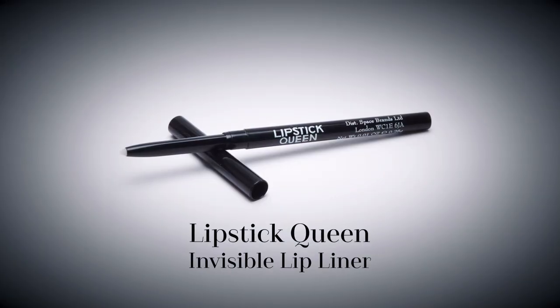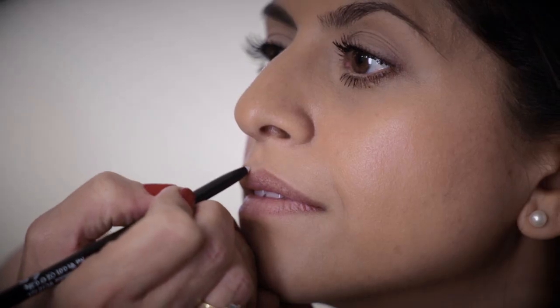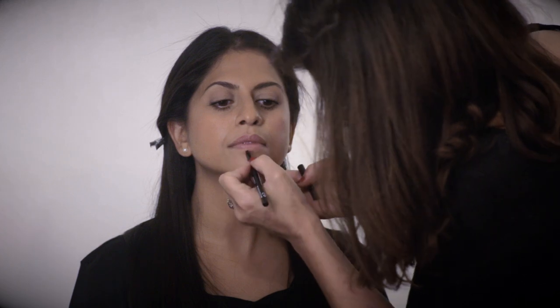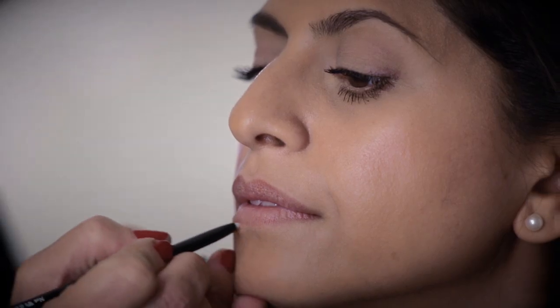Next, I made sure the bold lip wouldn't budge with Lipstick Queen's Invisible Lip Liner. This versatile liner works with any shade, creating a smoother base while ensuring lipstick doesn't migrate. This product's a big favourite of mine — it not only stops lipstick feathering, it also subtly highlights and frames the lips at the same time.